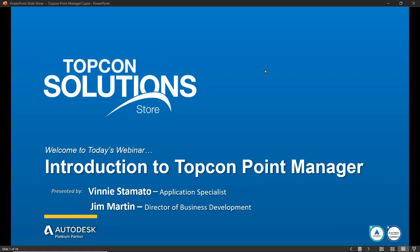Hello, everyone, and welcome to the TopCon Point Manager webinar brought to you by TopCon Solution Stores. I am your host, Vinny Stamato. Very happy to be here with you today. I would like to start out by acknowledging how important everyone's time is, and I sincerely thank you all for joining us today for this presentation. I assure you this will be time well spent.